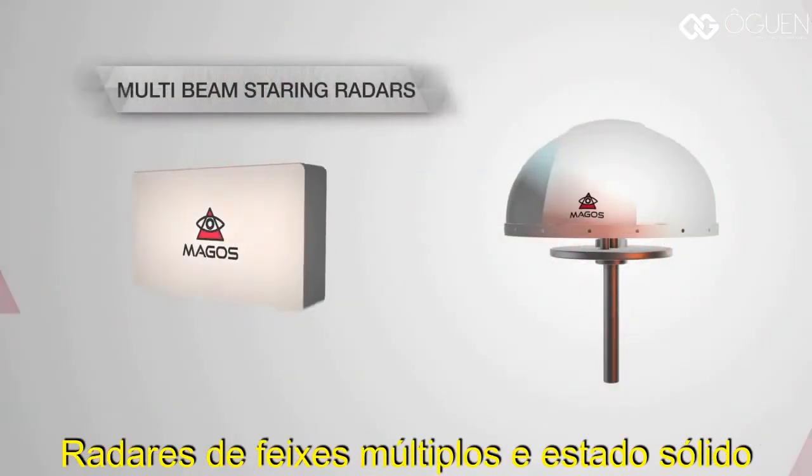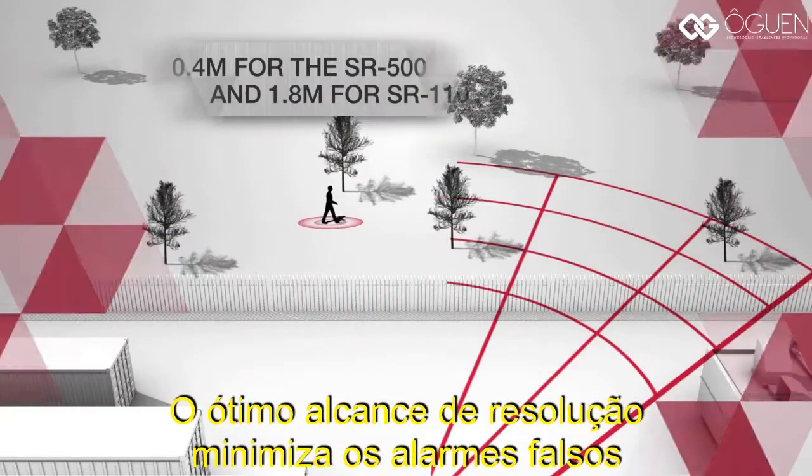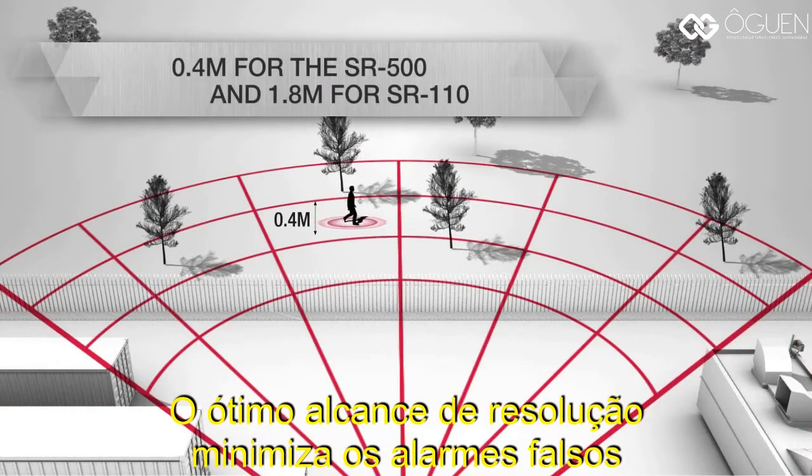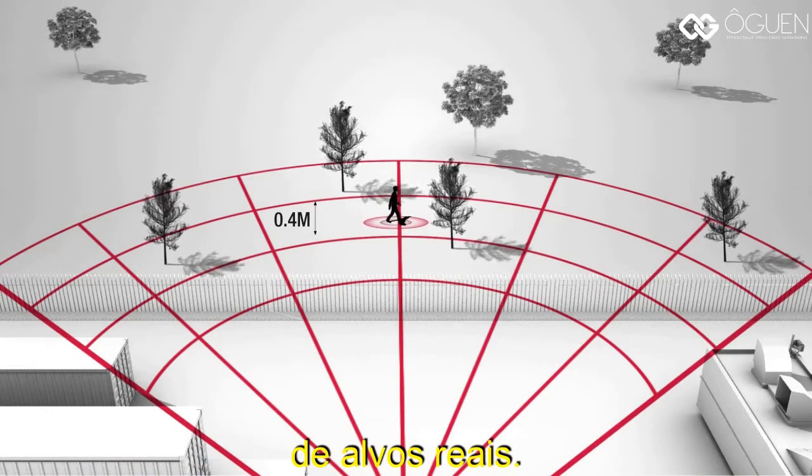Multi-beam solid-state radars — no moving parts equals high reliability. Excellent range resolution minimizes false alarms by separating environmental clutter like trees from actual targets.